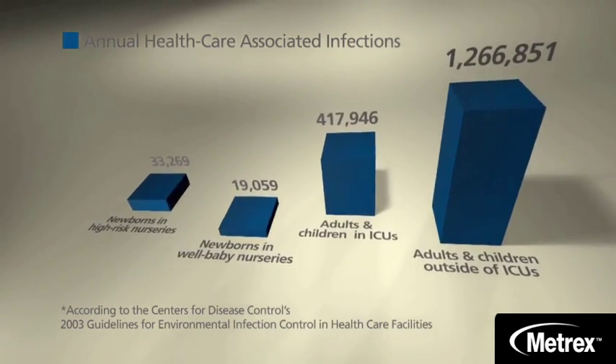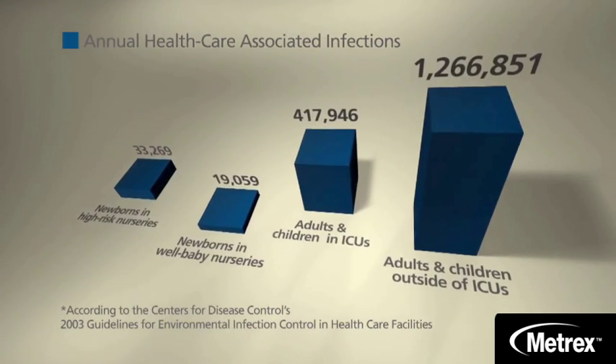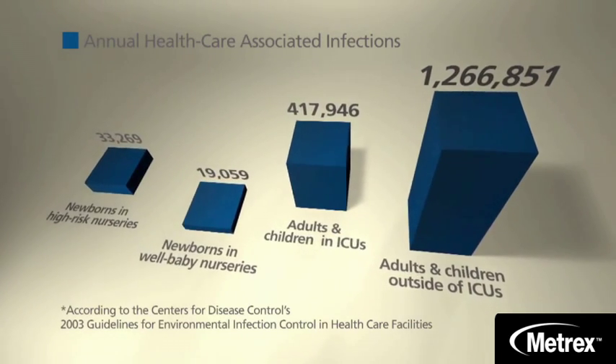Statistics for children and adults are even more compelling. Nearly half a million people in intensive care units end up with infections, and more than three times that number of patients outside ICUs contract an HAI.